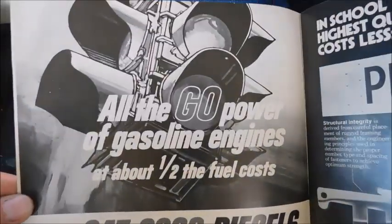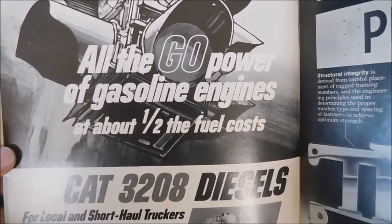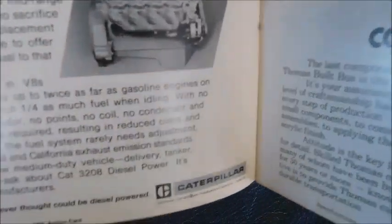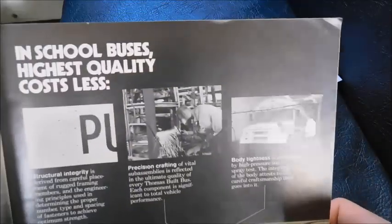The next two pages are more ads. First is the CAT 3208 diesel — it says 'All the go-power of gasoline engines at about half the fuel costs: CAT 3208 diesels for local and short haul truckers,' with a picture of the engine and the Caterpillar logo.